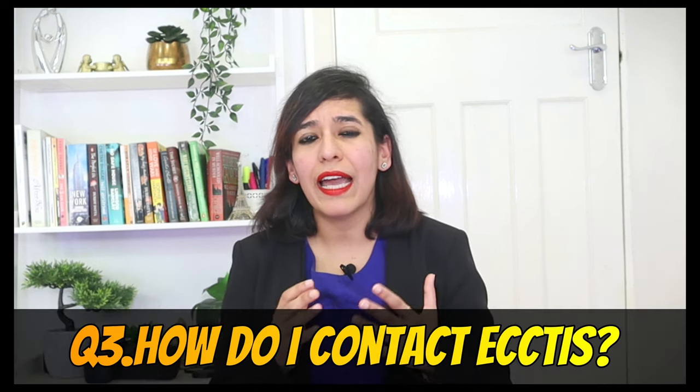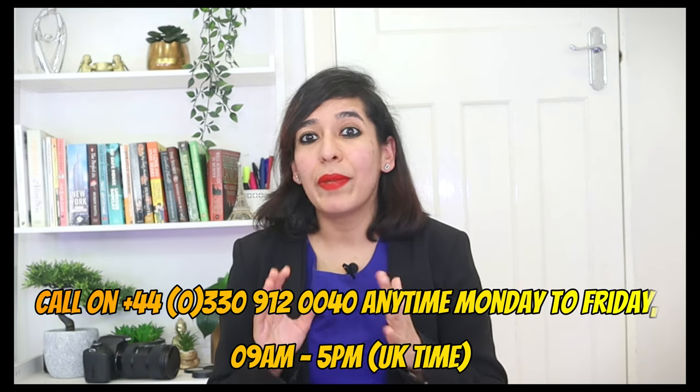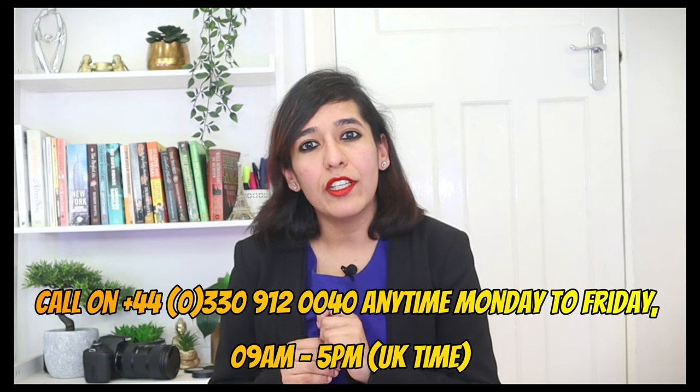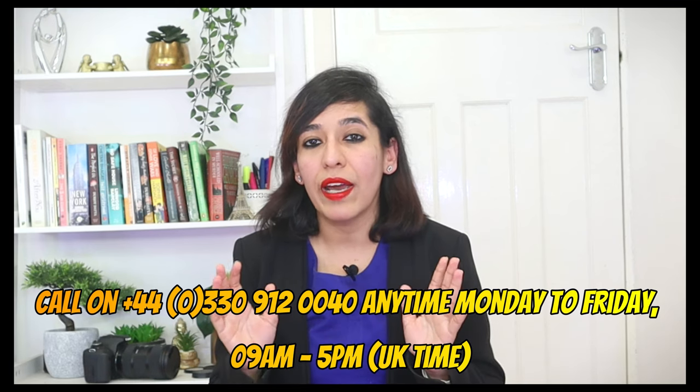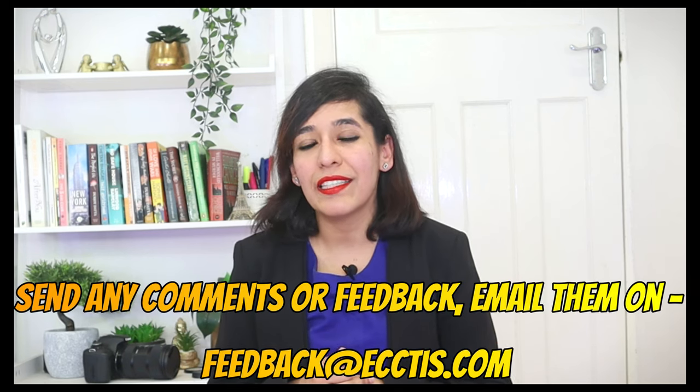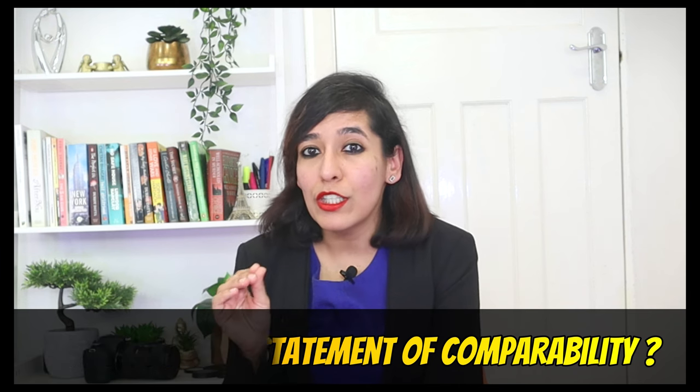Question three: how do I contact ECCTIS? If you have questions about the UK ECCTIS service, you can visit their FAQ page or their interactive guide. If you have an online account, sign in and go to Messages. For urgent queries about your application, you can call them on the number shown on screen — have your unique inquiry ID ready. If you don't have an account, you can call them Monday to Friday, 9am to 5pm UK time, or email feedback@ecctis.com. Question four: do you need a Statement of Comparability? No — just take the Visas and Nationality service, because for a UK visa you only need to prove your English language, not compare your degree.